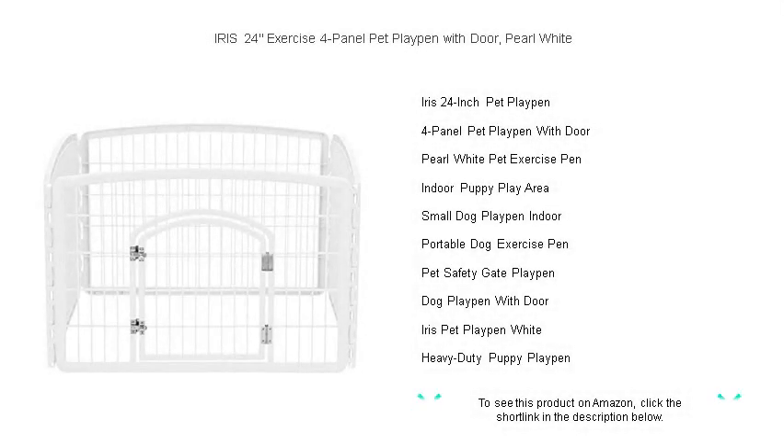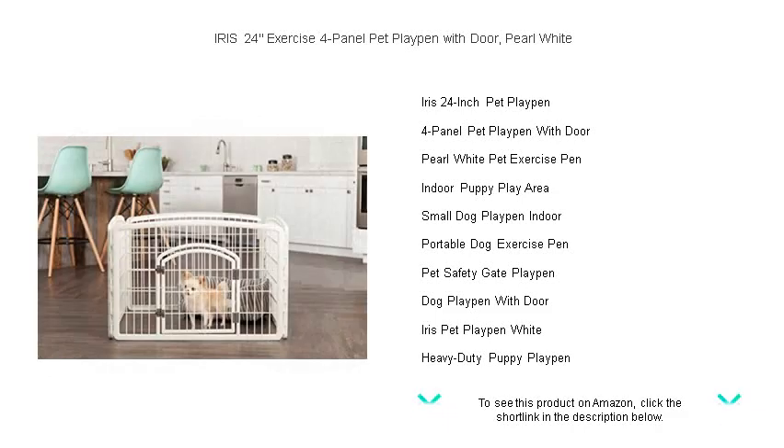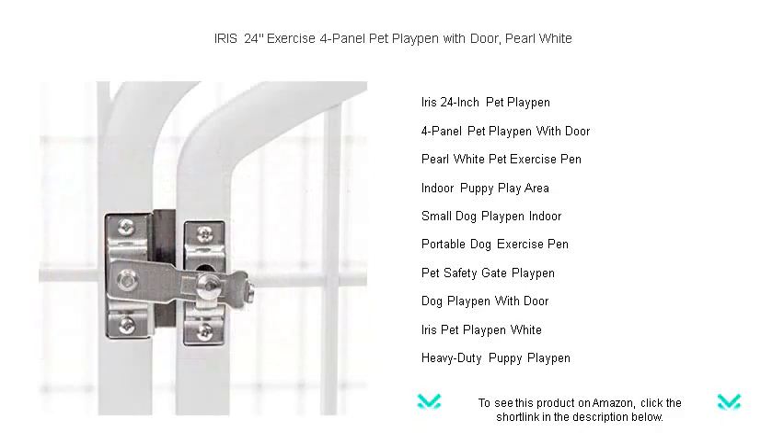Discover the ultimate play paradise for your pets with the Iris 24-Inches Exercise 4-Panel Pet Playpen with Door, now available in elegant pearl white. Perfect for both indoor and outdoor use, this versatile playpen provides a spacious area for your furry friends to play and exercise securely.